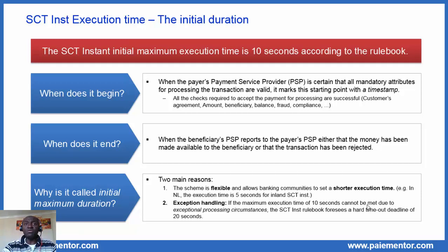In case everything goes well with the checks, the payment can be processed. When then does the duration end? The answer is when the beneficiary's bank reports to the debtor bank either that the money has been made available to the beneficiary, or that the transaction has been rejected. This tells us that things may go wrong at the beneficiary bank as well — the beneficiary account may be closed, for example. In any case, the beneficiary bank must inform the debtor bank about the outcome of its processing.